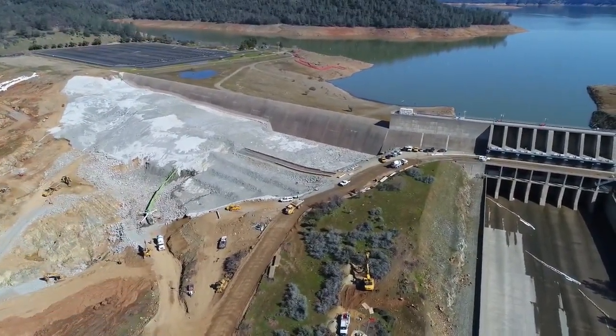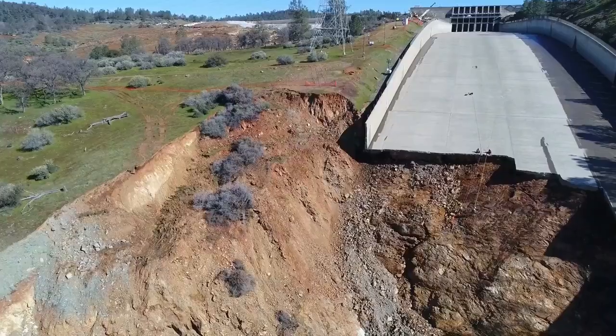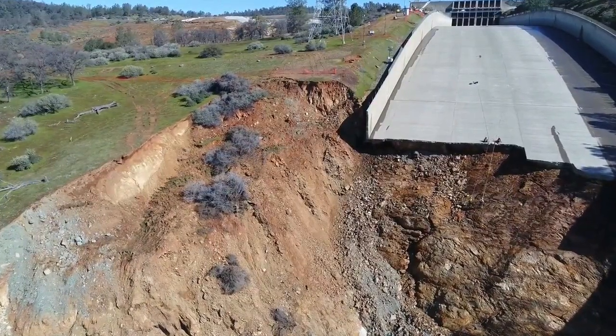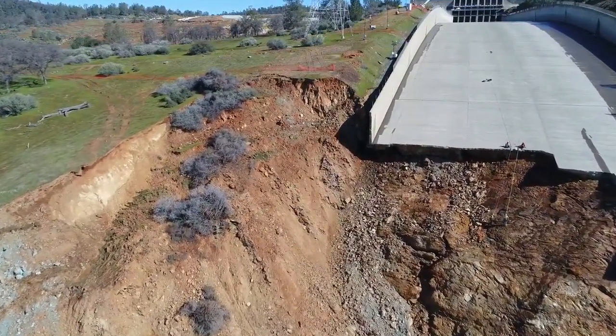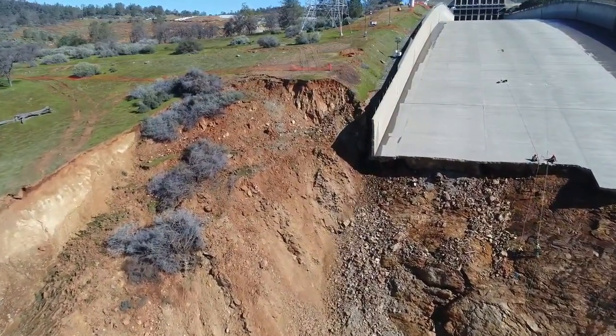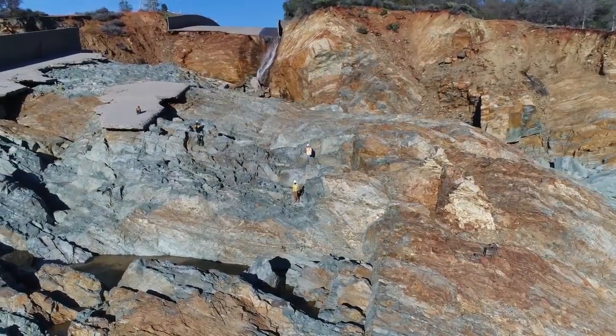Here we're getting a look at the emergency spillway — or the auxiliary spillway, whatever you want to call it. The officials do call it the auxiliary spillway; others have said it's the emergency spillway, but they stopped using that terminology because, you know, it scares people.